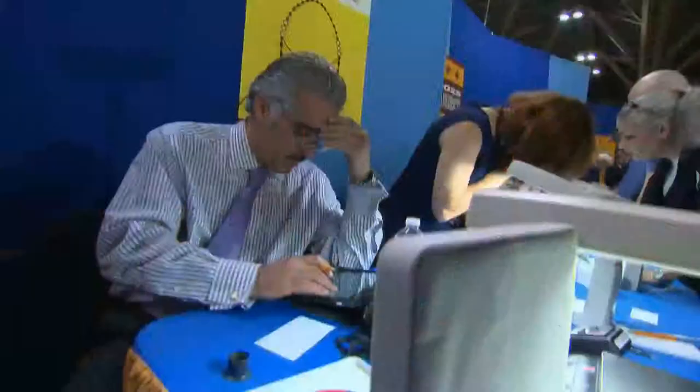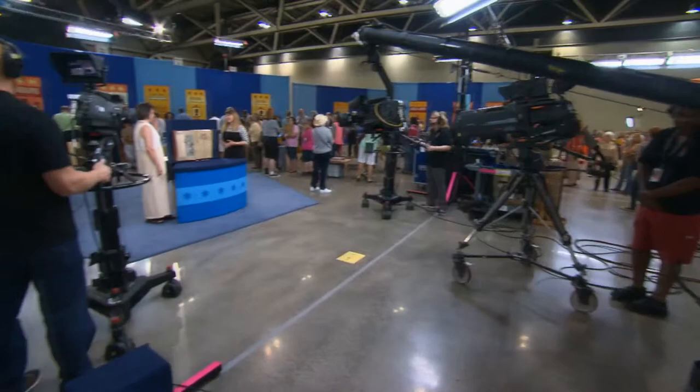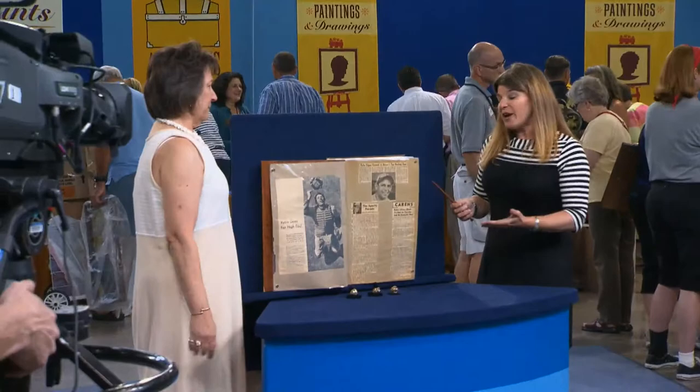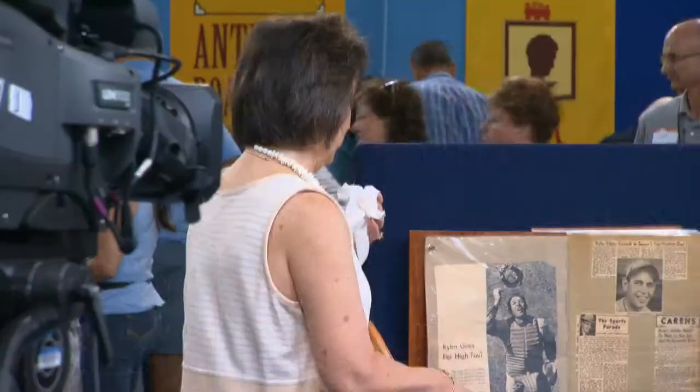The next thing people don't realize after the selection process is the fact that we get one shot on TV. There's no rehearsal. The guest has no idea what we're going to tell them, and they have zero idea of the value we're going to give them. And you want that reaction — are we going to get tears? Are we going to get laughter? Are we going to get someone who's angry? How are they going to feel about what we tell them? One shot. That's it. And so you try not to blow it.